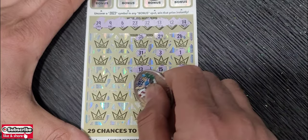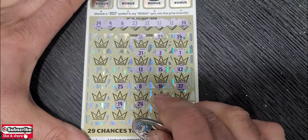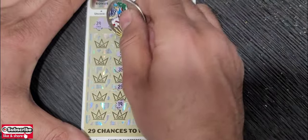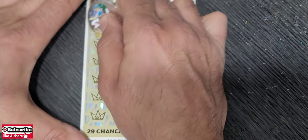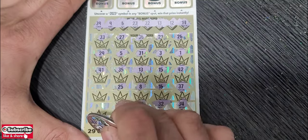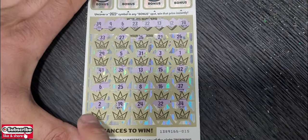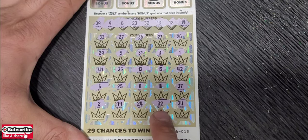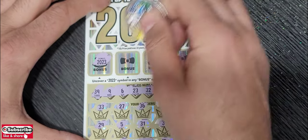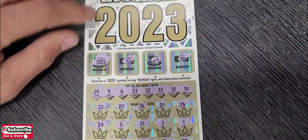Continuing: 8, 24, 19, 25, 35, 35, 5, 27, 3, 29, 41, last two numbers — 6, we have a 6 match, and last one is 2. So matches on 6, 32, and 13. Jumping to the bonus — come on 2023 — and we have the 2023 bonus!